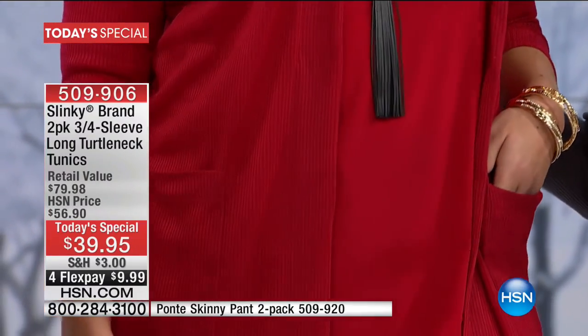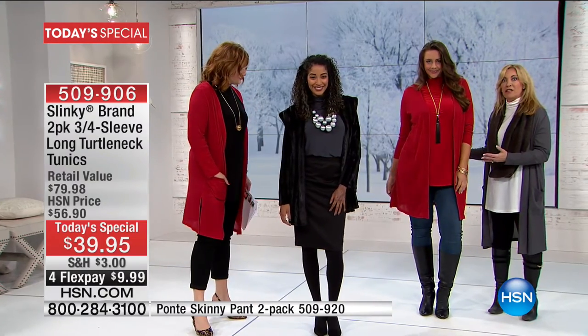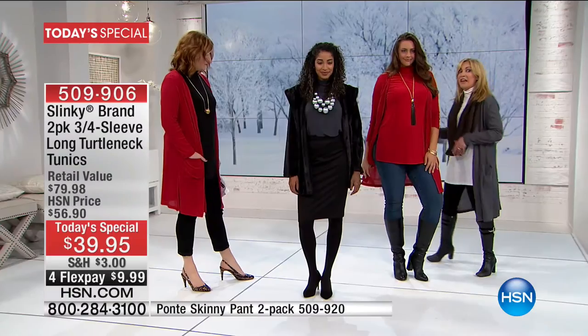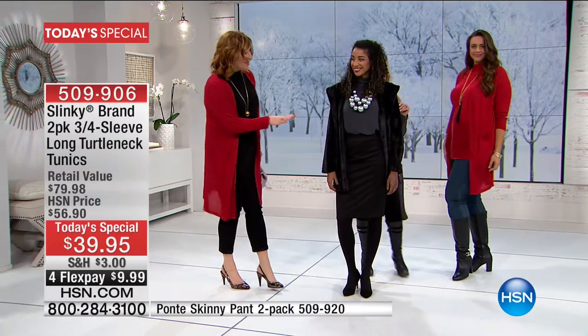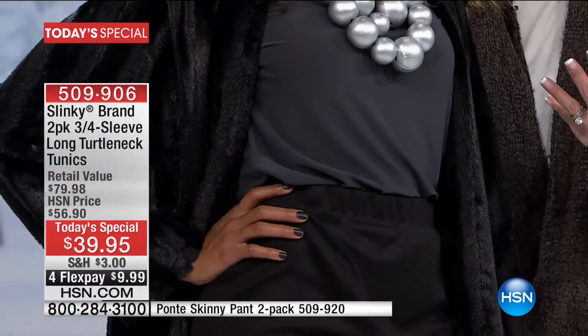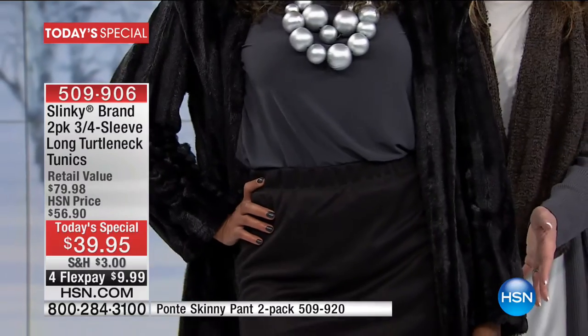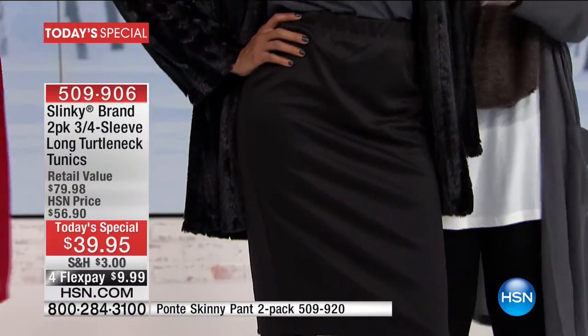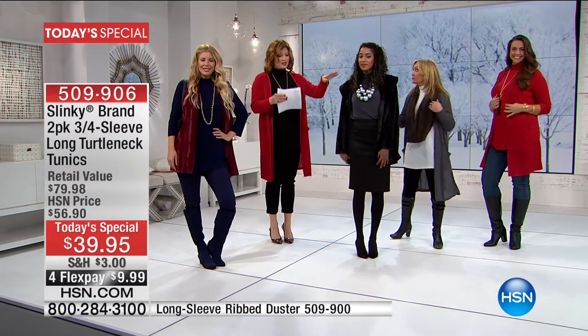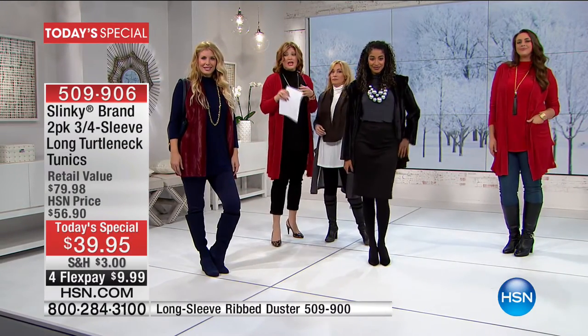When you get the duster with the two-pack of tunics, you're getting a twin-set look — a great long layering look that makes you look taller, leaner, inches thinner. She's wearing it with jeans and a high-shaft boot, casually. Then Delia is 5'8", size 2/4, wearing the extra small, styled with a fur coat and ponte skirts for a great dressy look — going to work, a party, or dinner. She looks so chic and cool. Kristen is 5'8", size 4, in the small wearing the navy, which comes with the beautiful teal.